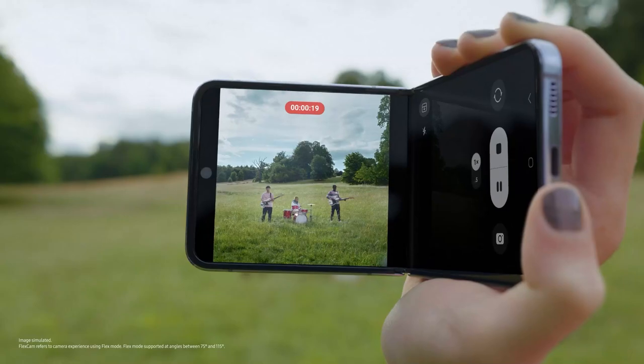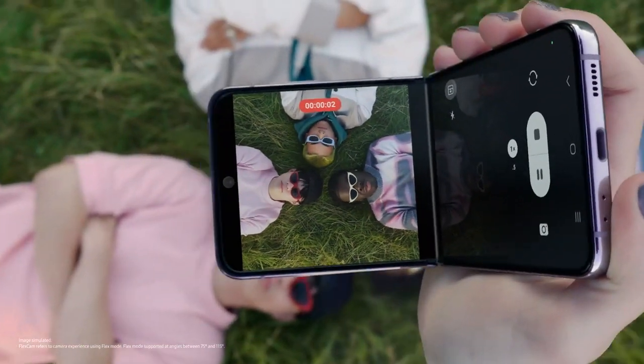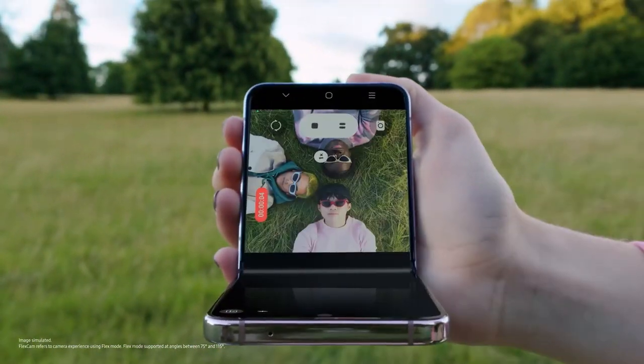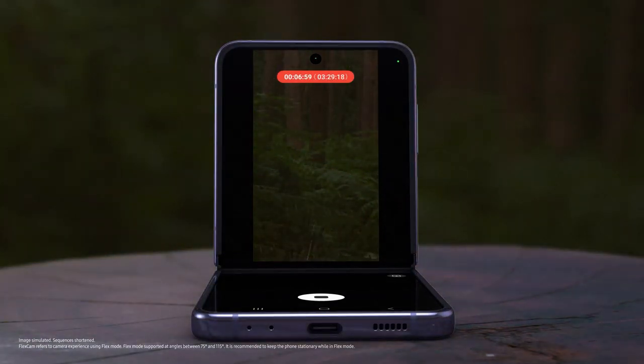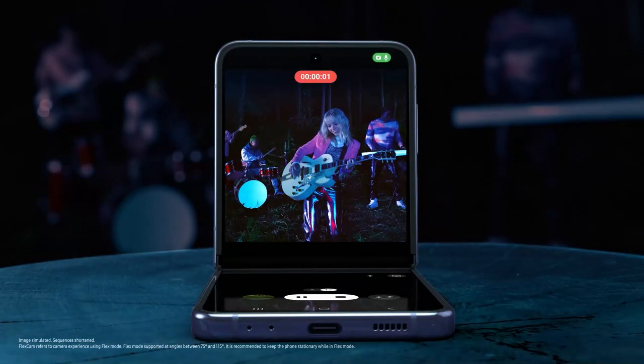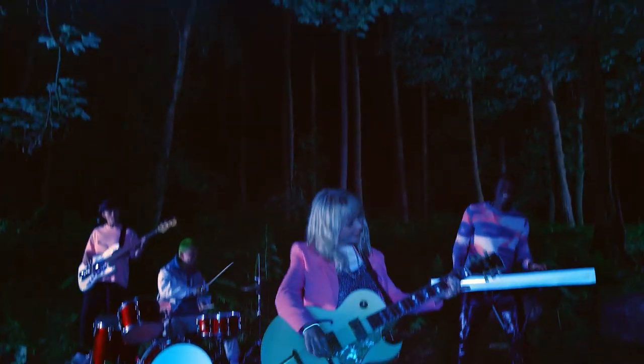Every angle is your best angle with FlexCam. You can even toggle between screens to suit your view. Flip's upgraded battery powers you through every moment. And with FlexCam, don't worry about shaky videos at night. Z Flip 4 is the ultimate smartphone for self-expression.